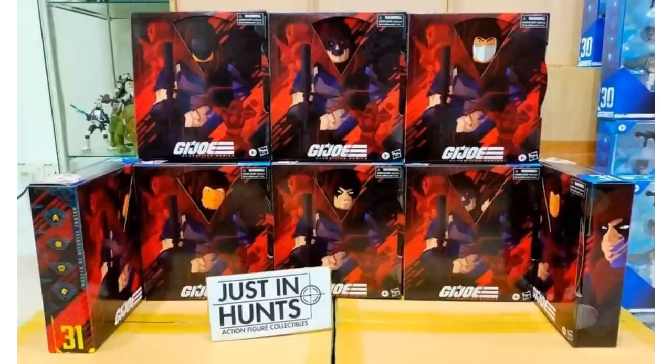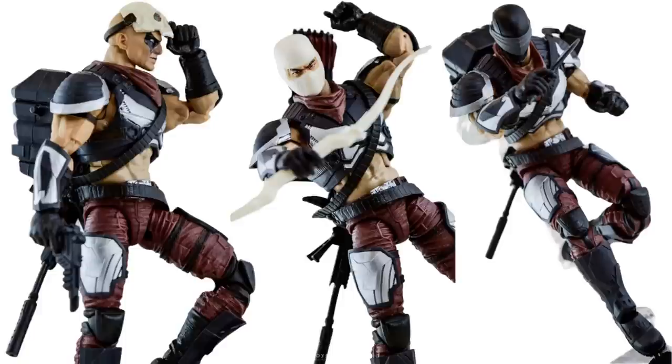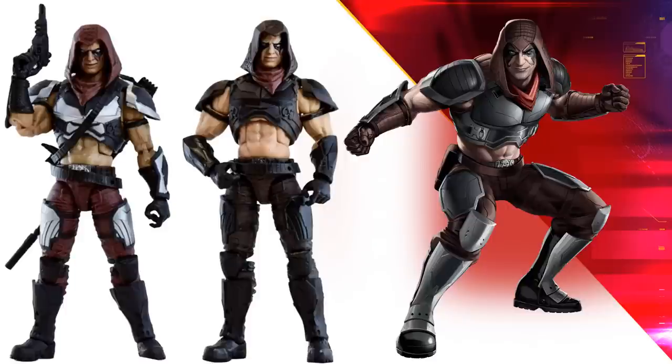Figure number thirty-one in the Classified line. There's a different mask you can put on plus his hoodie. All the weapons in action — he can be Snake Eyes, he can be Storm Shadow, or he can have some kind of skull mask on. All those accessories in the package. Here's your comparison between the original Zartan, which has much darker colors for his costume, versus this new one with lighter silvers on it.